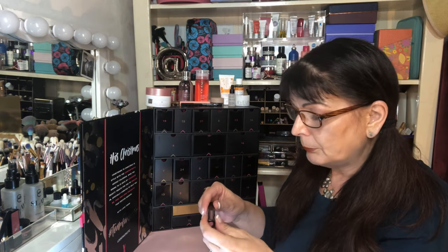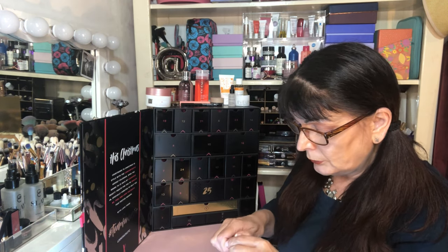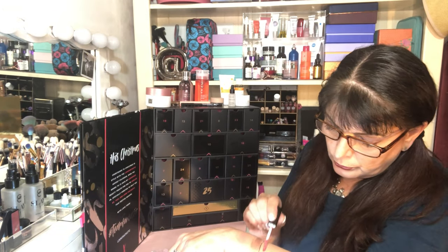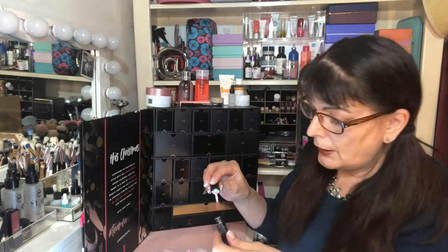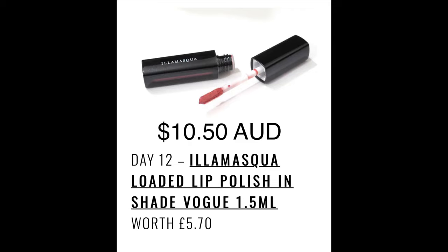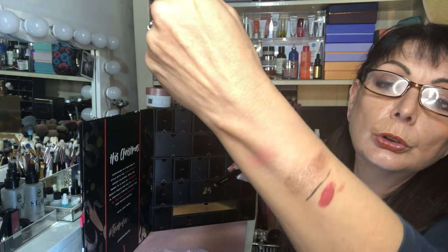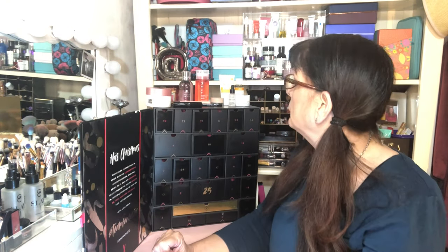Box number twelve: we have an Elemis mini lip gloss in the colour Vibe. It's a very nice neutral pink — soft and pretty. Worth £5.70, which is $10.50 Australian. A handy addition and a colour that's definitely going to get used. So far we've got a good combination of skincare and makeup.